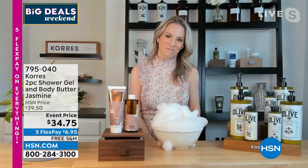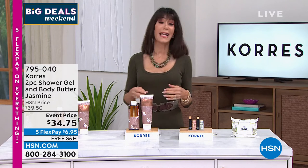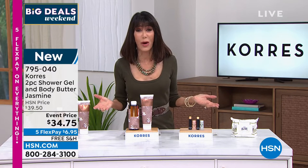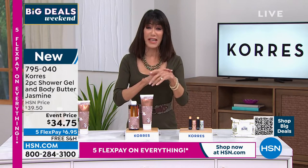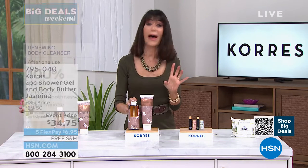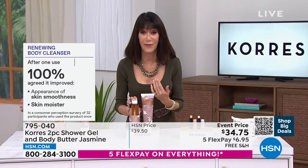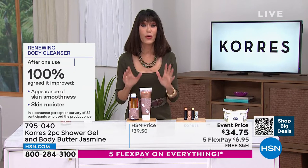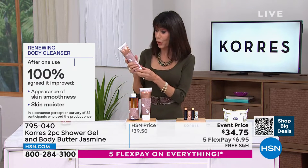We want younger looking skin that is hydrated with a glow — not dull. Aging skin cells reach the surface very dry. Having a little citric acid and lactic acid in some of the products acts as the exfoliant, helping to rid the top layer of dead skin cells. And here you're getting the beauty of this most incredible jasmine, so true to the flower.